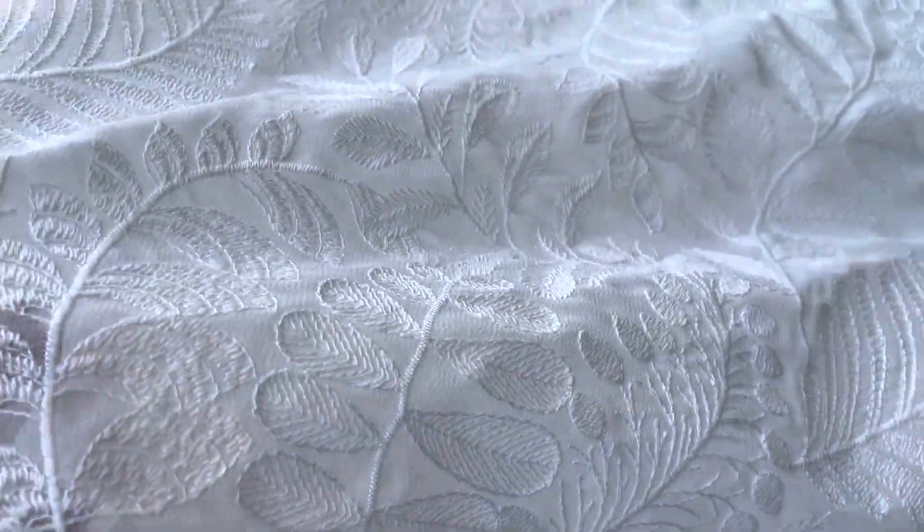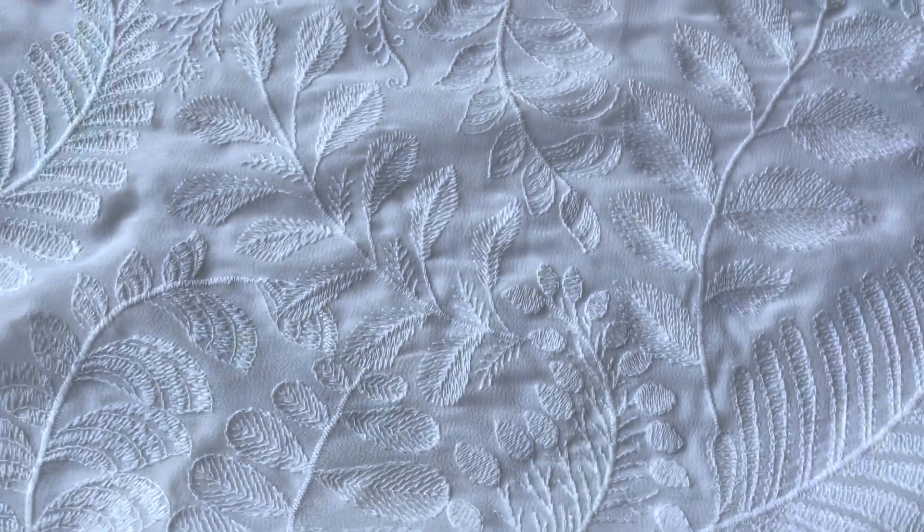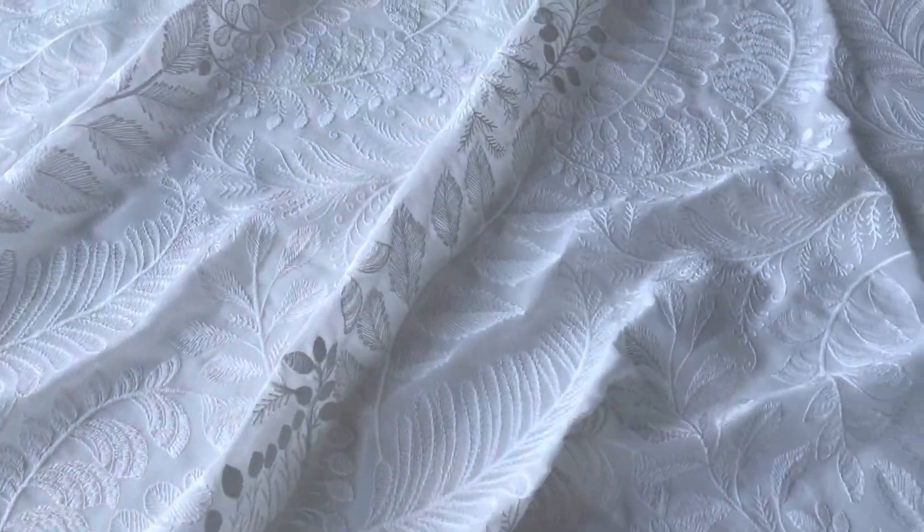Good afternoon from Broidal Fabrics. Today I'd like to introduce you to an embroidered Jojette fabric called Chico. It's got this very dainty woodland nymph type design with a variety of different leaves wending its way across the width of the base.